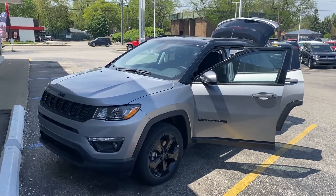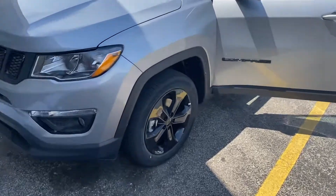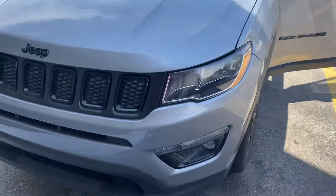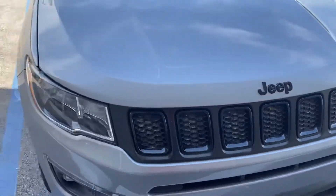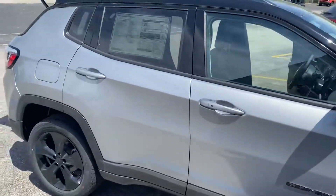This is the 2021 Jeep Compass Altitude. With the Altitude package you get the blacked-out rims, you get the black badging — there is not a lot of chrome on this. The grille is blacked out, the Jeep symbol is blacked out. This thing is very sharp. I'll give you a quick walk-around tour and then we'll take a step inside.